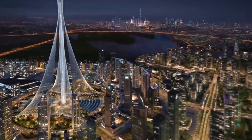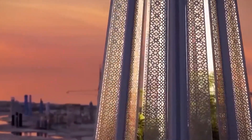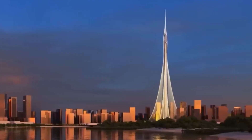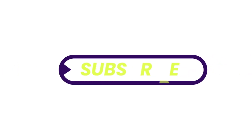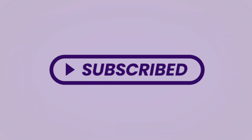What are your thoughts on this concept? Feel free to share your ideas in the comments below. If you're interested in learning more about other mega-projects, make sure to subscribe to Super Structures. Thank you for watching, and we look forward to seeing you in the next video!